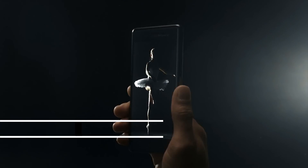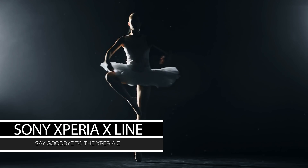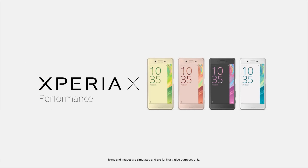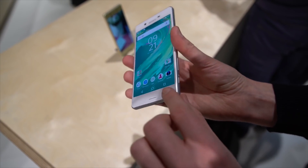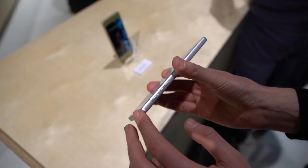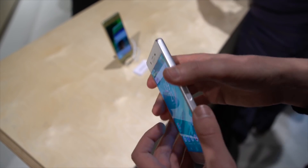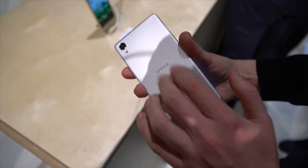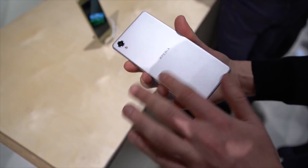Say goodbye to the Sony Xperia Z smartphones as they will no longer be produced. But don't despair, because the Xperia X line has been unveiled and is slated to take over the Z line. The Xperia XA is a low-budget phone powered by a Helio P10 processor, 2GB of RAM, a 5-inch 720p screen, a 2300mAh battery, a 13MP rear camera, and weighs about 138 grams.